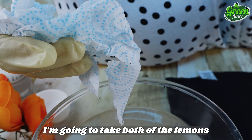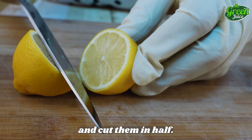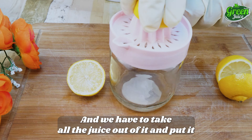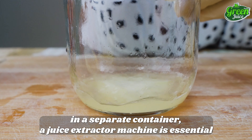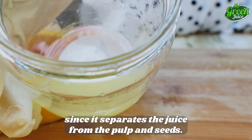I'm going to take both of the lemons and cut them in half. We have to take all the juice out and put it in a separate container. A juice extractor machine is essential since it separates the juice from the pulp and seeds.